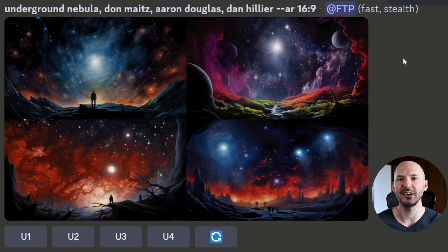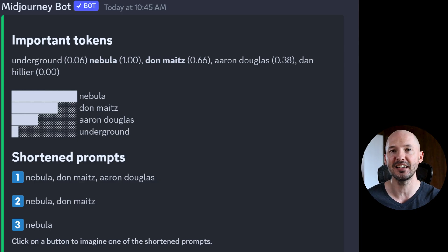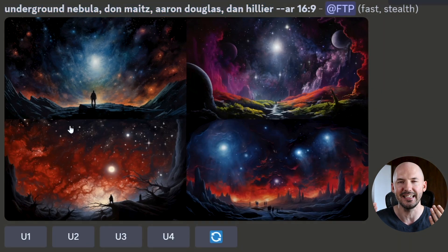Take a look at this generation when we combine them: 'Underground Nebula Dawn Mites, Aaron Douglas, Dan Hillier.' I think Dawn Mites clearly comes through the most — he is the first that's listed. But take a look at how the shortened command sees this prompt. Nebula is by far the most important at 1.0. Underground, even though it's first, gets a 0.6. Dawn Mites is the strongest of the artists. Aaron Douglas gets 0.38. But Dan Hillier gets a 0.0. Maybe you could argue there's no Dan Hillier influence on these images, but for it to be a 0, that's kind of strange.